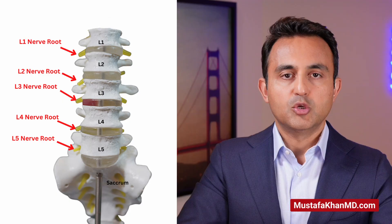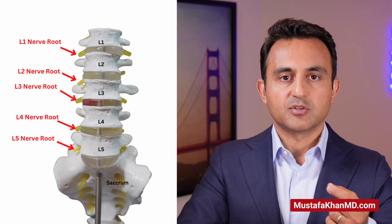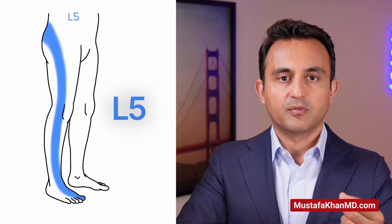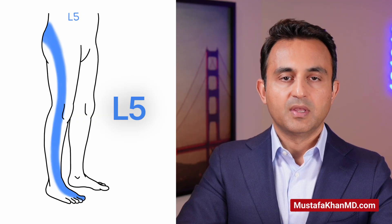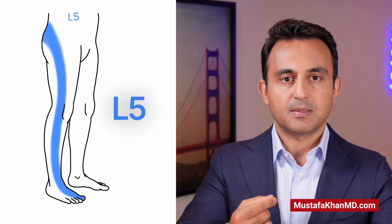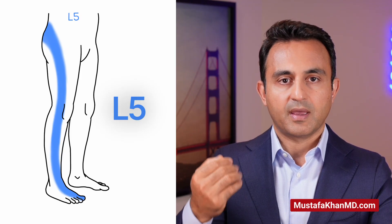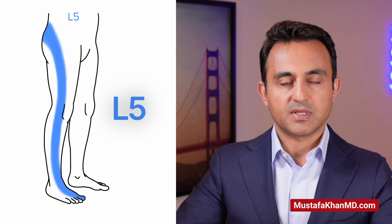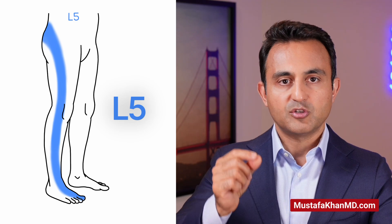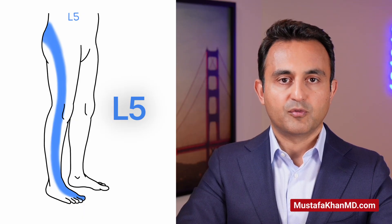In most cases of lumbar radiculopathy, you can get a pretty good idea of which nerve is affected or pinched in the lower back based on the location of the patient's pain. For example, let's start with the L5 nerve, which is the most commonly affected nerve. The L5 nerve comes out between the L5 and the S1 vertebrae. It then goes deep into the pelvis and exits through the sciatic notch in the buttock, goes to the outside of the thigh, continues beyond the knee into the outside of the shin, and goes into the top of the foot and classically into the big toe. So if a patient is having pain, numbness, or tingling at this location, you can be pretty confident that this is an L5 nerve root problem.